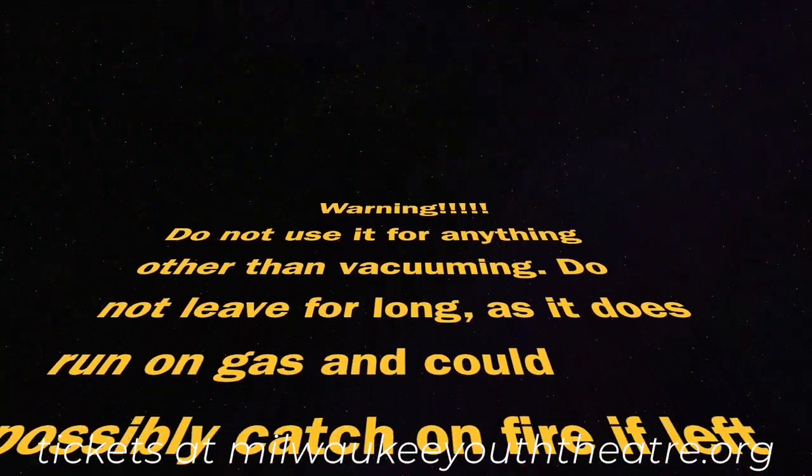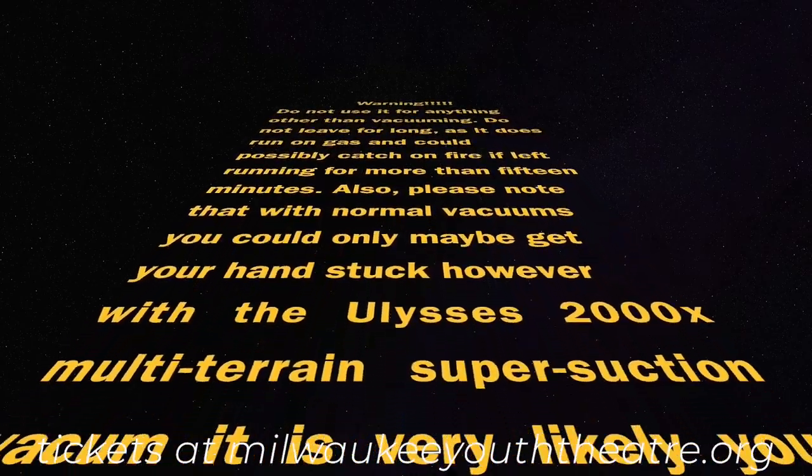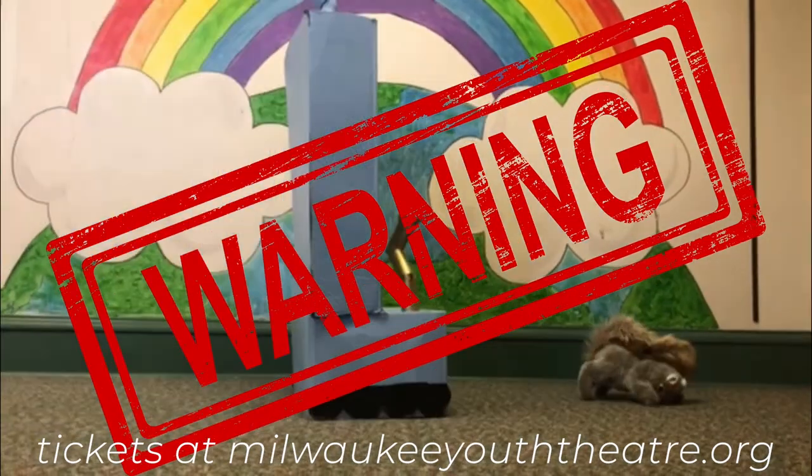Do not use it for anything other than vacuuming. Do not leave running for long, as it does run on gas and can possibly catch fire if left running for more than 15 minutes. Also, please note that with normal vacuums, you could only maybe get your hand stuck. However, with the Ulysses 2000X Multi-Terrain Super-Suction Vacuum, it is very likely that you could get your entire arm stuck in the back. And most importantly, keep away from squirrels.